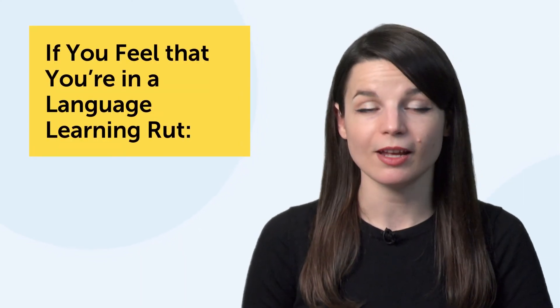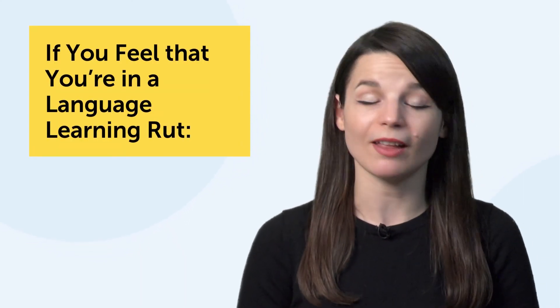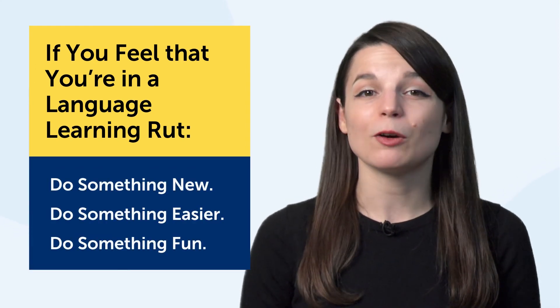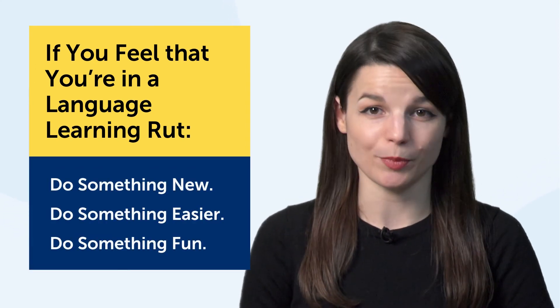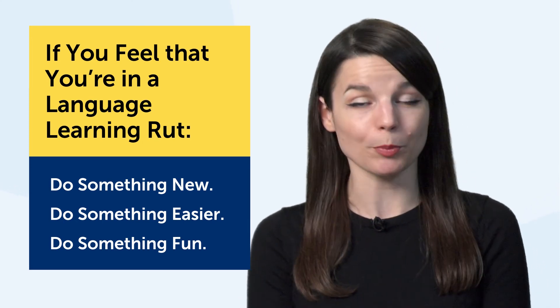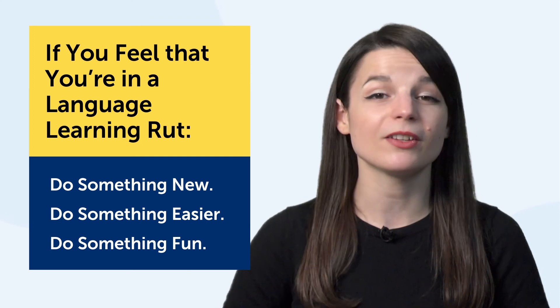Again, the point is: if you feel that you're in a language learning rut, the best thing to do is take a break and then do something new — something easier, something that's fun. What's fun is really up to you as a person. You just learned a whole bunch of ways to learn, but if you have more approaches, please leave a comment — these are just suggestions and you need to find out what works for you.